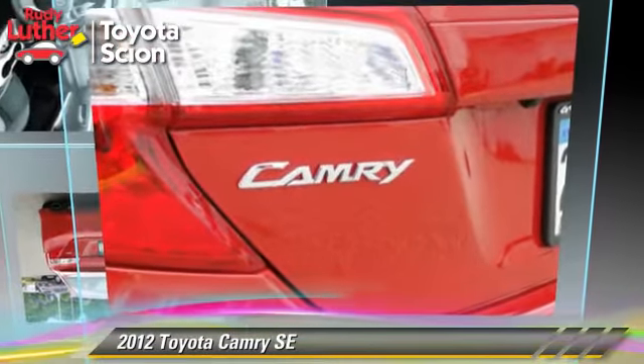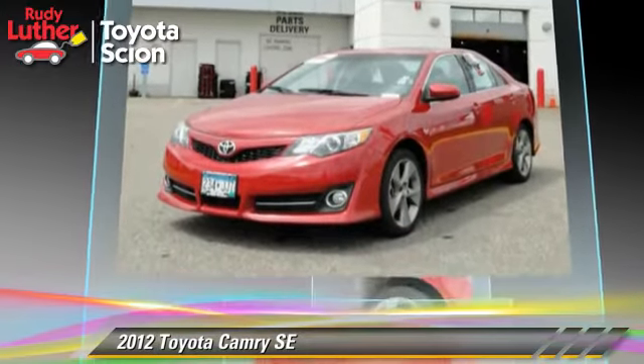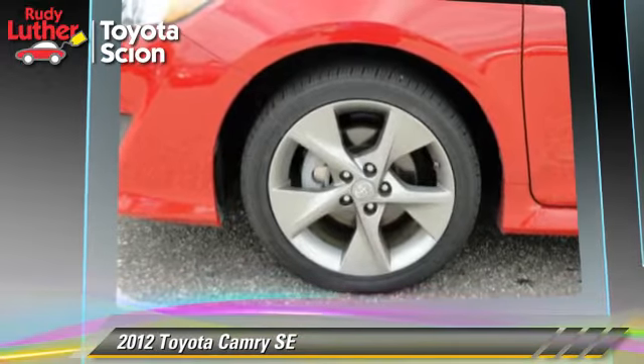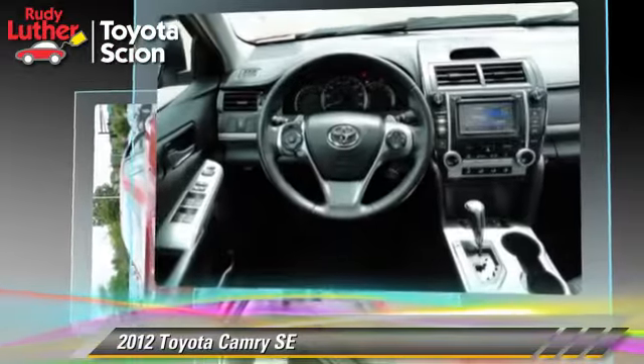The 2012 Toyota Camry SE, powered by a 3.5 liter V6 engine with a 6-speed automatic transmission. This vehicle, with fewer than 45,000 miles on the odometer, gets up to 30 miles per gallon.